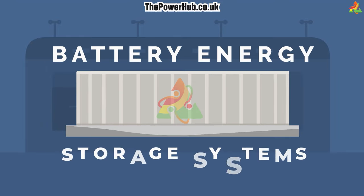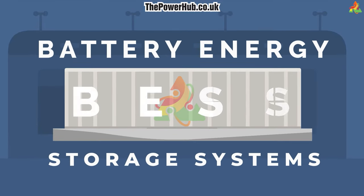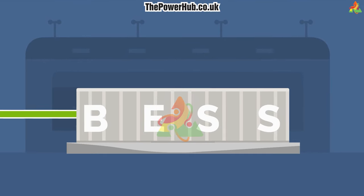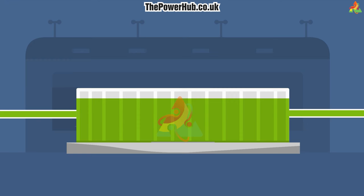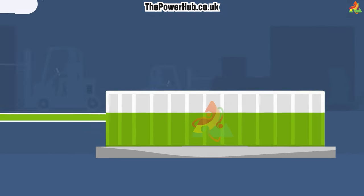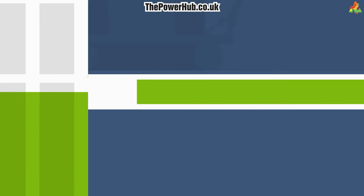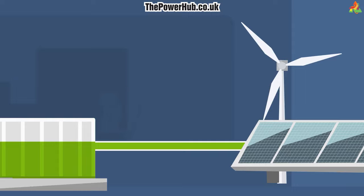Battery Energy Storage Systems. Battery energy storage is a technology that enables the capture and release of energy stored in batteries. This can be done to support the grid, provide backup power, or even store energy generated by renewable resources like solar and wind.